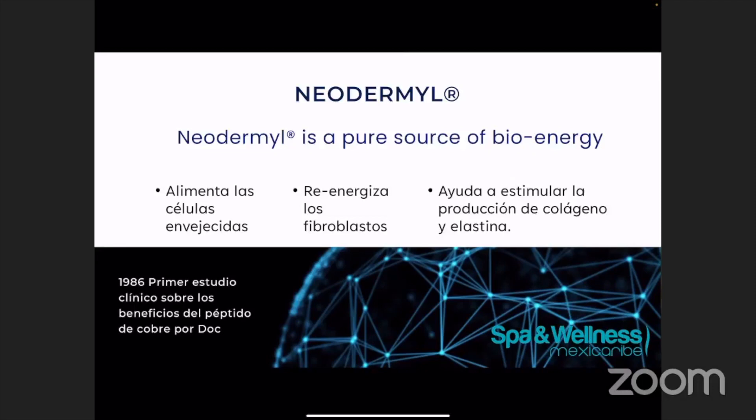Neodermal es básicamente como le dicen el relleno sin agujas. Este es un péptido de cobre de segunda generación. Lo que hace este ingrediente es que produce energía en la piel para poder estimular la producción de colágeno y también de la elastina. Por lo general, ¿cómo hacemos esto? Es creando una herida controlada. Por ejemplo, usamos peelings, usamos las microagujas, usamos estos tipos de tratamientos para tratar de aumentar la rotación celular. Pero también lo podemos hacer usando este péptido. Similar a nuestro tratamiento Switch, estamos alimentando la piel con energía.